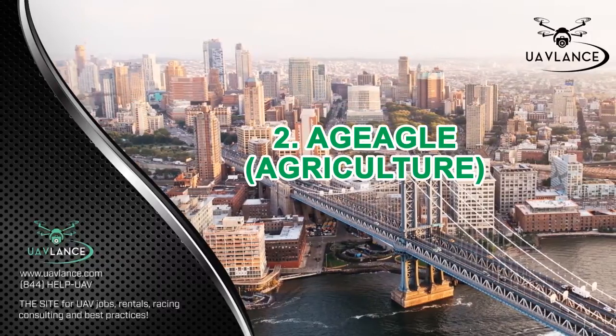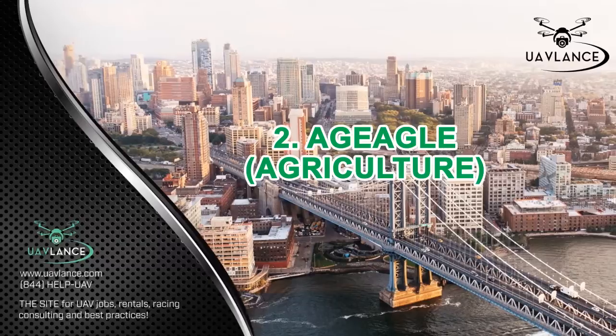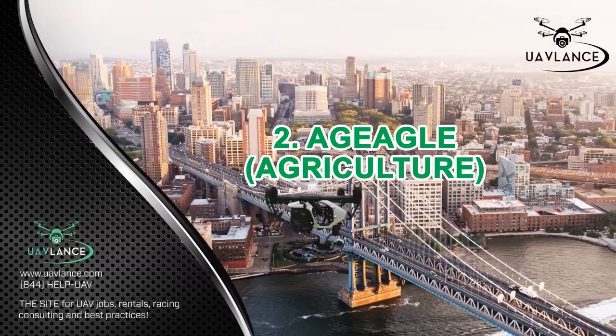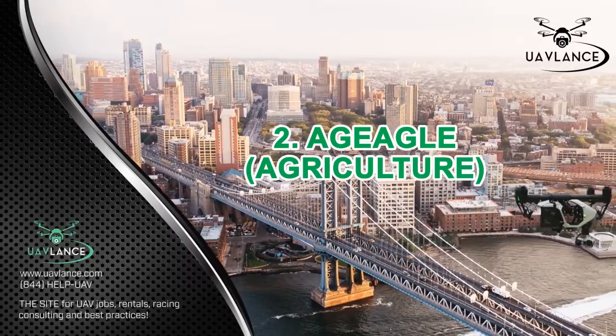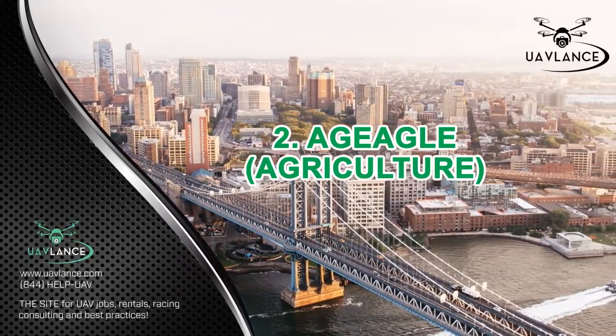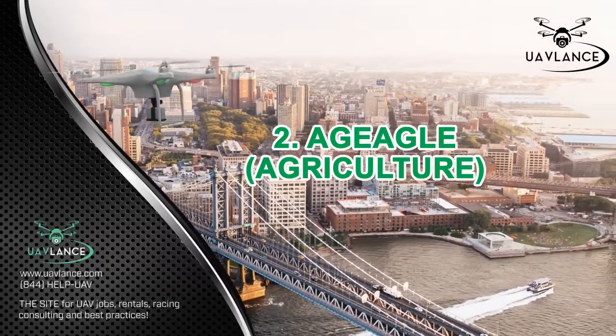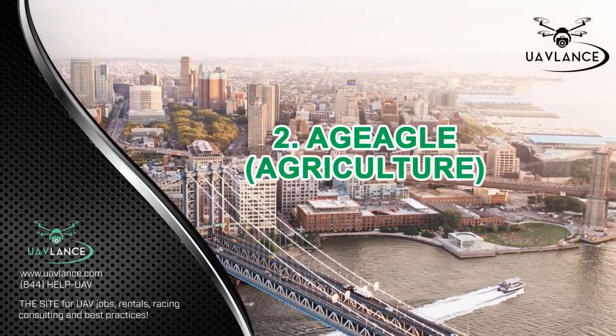You can use these images to identify the areas of the farm that need the most attention. Both models of AgEagle are quite tough and can operate in the roughest weather conditions. The Rapid model has a flight time of 30 minutes and can cover a distance of 180 acres, while the RX60 can remain in the air for about an hour, covering a distance of 350 acres.